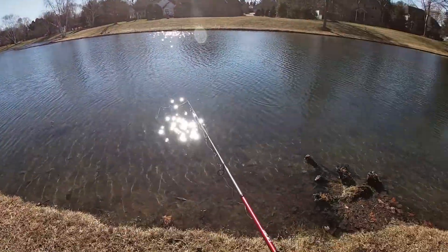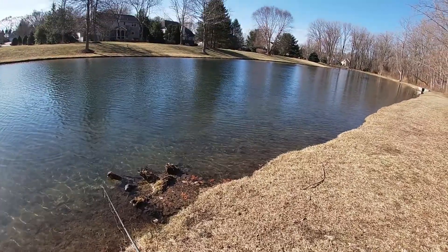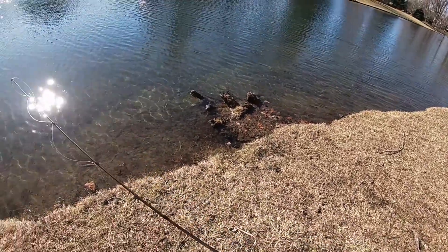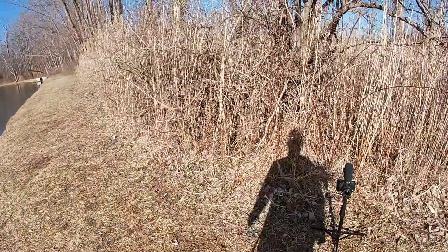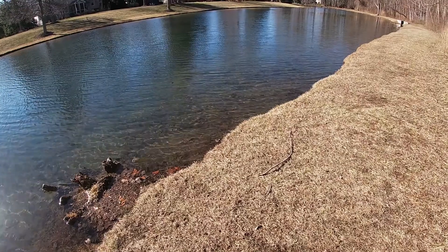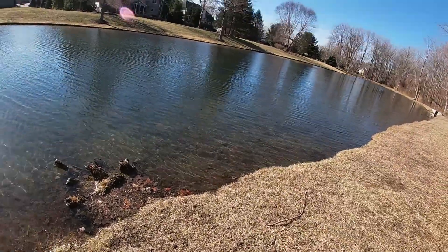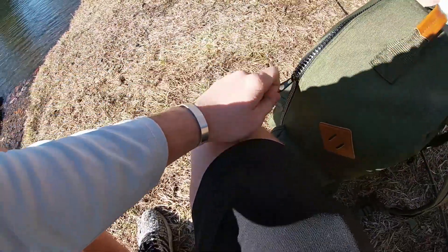No! I set the hook and it snapped my line. That felt so big. Oh man, and it probably was big too because there are some big fish in here. I just completely snapped it. You gotta be kidding me. That felt so good, guys.